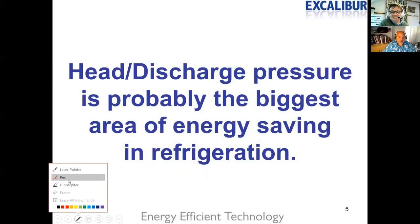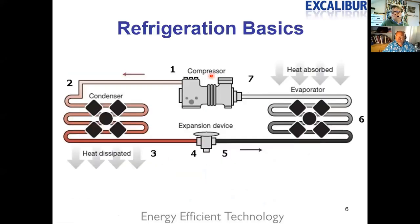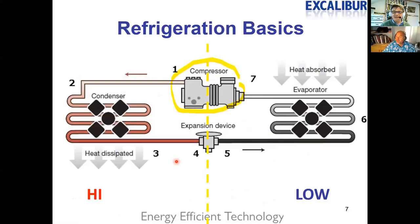Head or discharge pressure is probably the biggest area of energy saving in refrigeration. Looking at a refrigeration system split into two — we've got a high and a low side. The compressor compresses the gas, which comes into the condenser very hot. We have to lose that heat for the refrigerant to condense into a liquid.